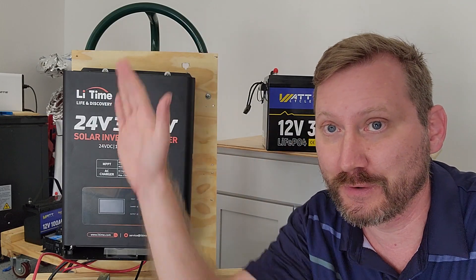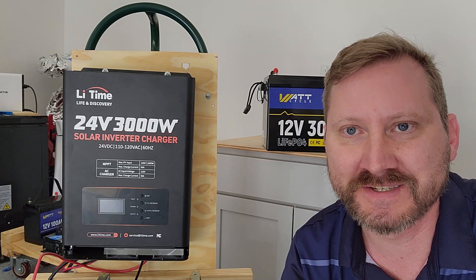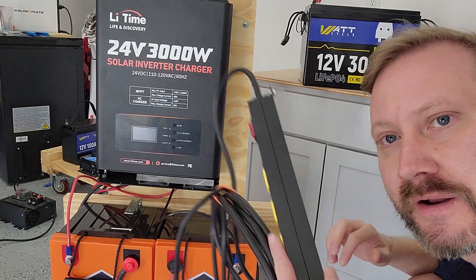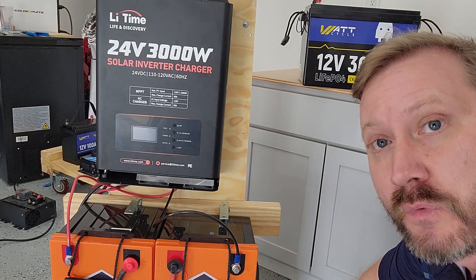Put that against the new EcoFlow Delta Pro Max that has similar capacity for $5,800 — you can build all of this for $1,600. So when my second battery comes in, I'm going to link them together, put them on my cart, attach this power strip to it, and I'll be ready to rock and roll.